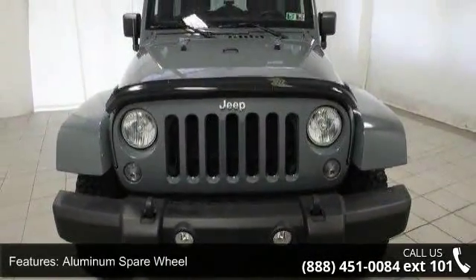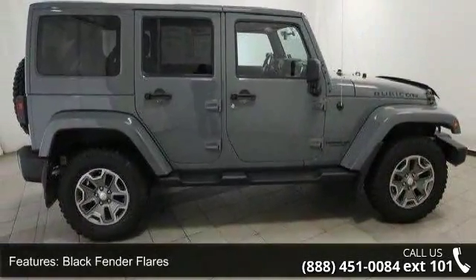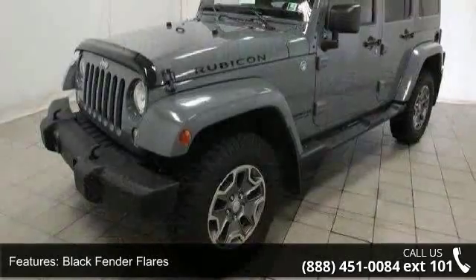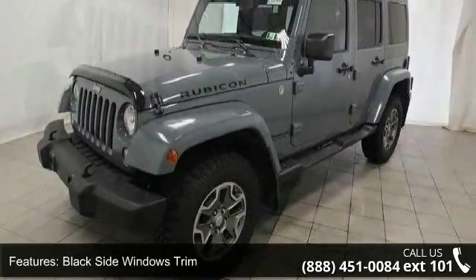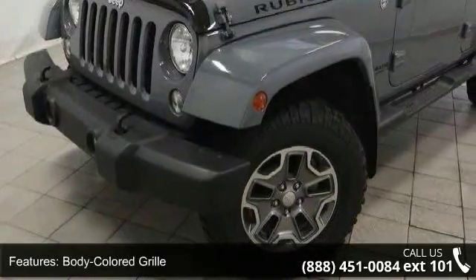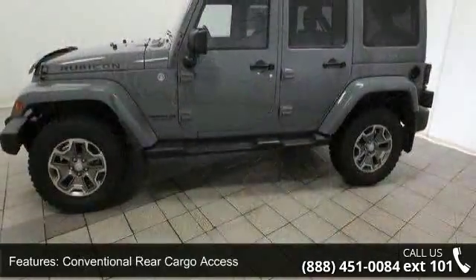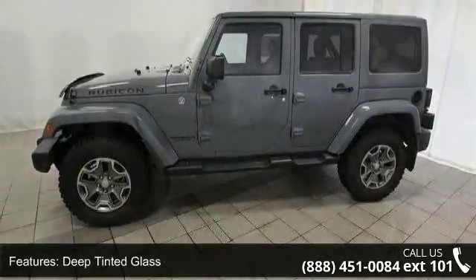This vehicle's top features include an aluminum spare wheel, black fender flares, black side window trim, body-colored grille, conventional rear cargo access, deep-tinted glass, front fog lamps, fully automatic aero-composite halogen headlamps, fully galvanized steel panels, and a removable rear window.